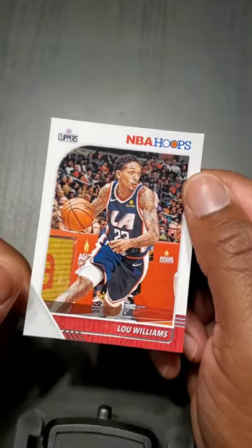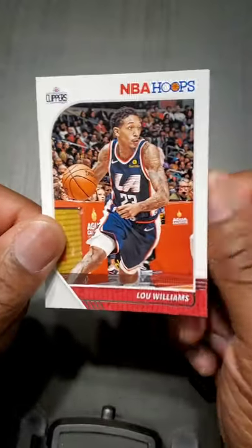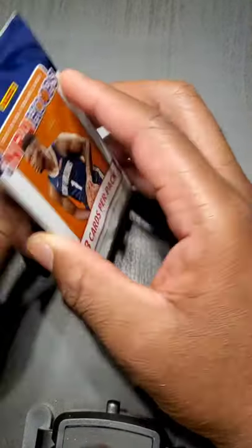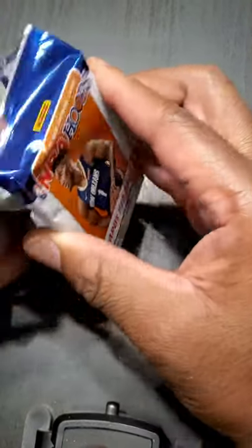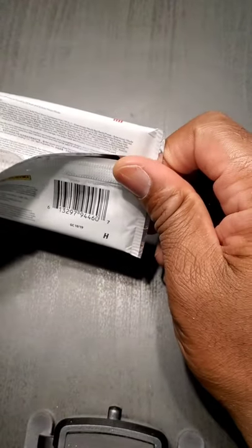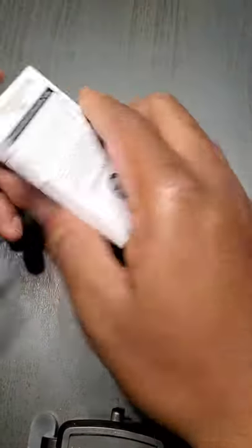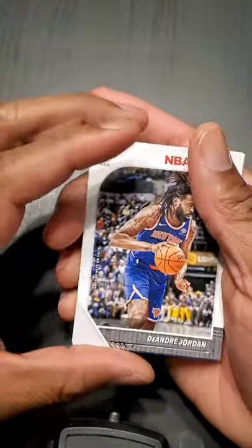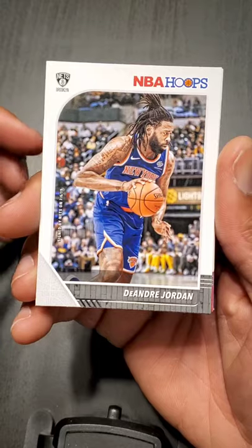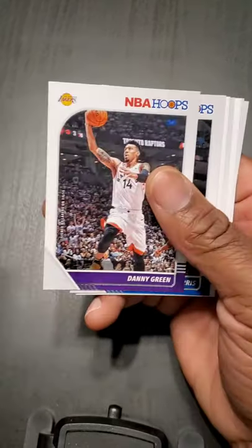Lou Williams. Honestly, I think the Clippers are going to take it, and it's mainly going to be due to this guy — Patrick Beverley. I don't know if Paul George is going to play that much this year, but they got a great team. DeAndre Jordan decided to go from New York to Brooklyn — hopefully he didn't sell his apartment.